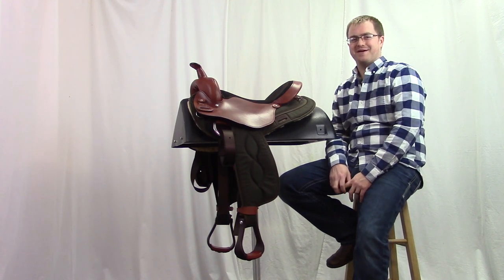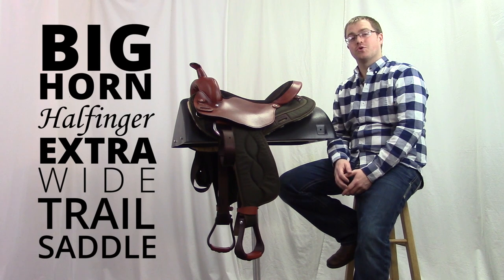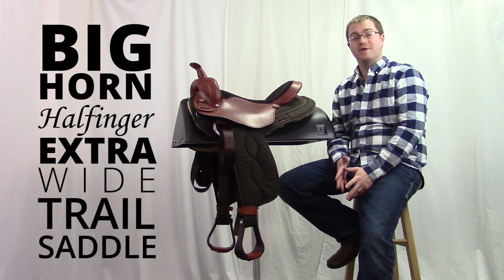Hi, I'm Josh with Horse Saddle Shop. We're going to take a look at the Bighorn Halflinger and Extra Wide Trail Saddle number 291-292.